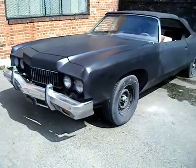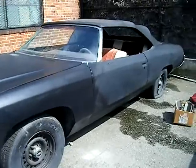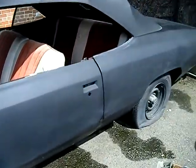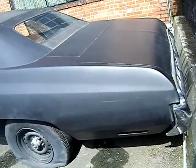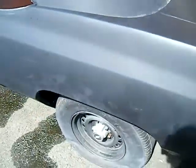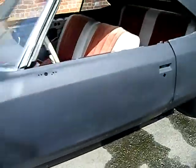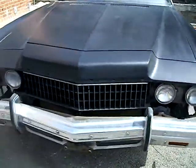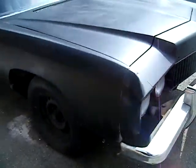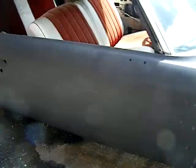This is a video for my '73 Caprice convertible I'm selling. It's ready for paint — all the bodywork and primer are done. It might need a little work on some areas. The door handles are out, and mostly all the trim, extra lights, and everything not on the car is in a box or in the trunk. There might be a couple things missing here and there.